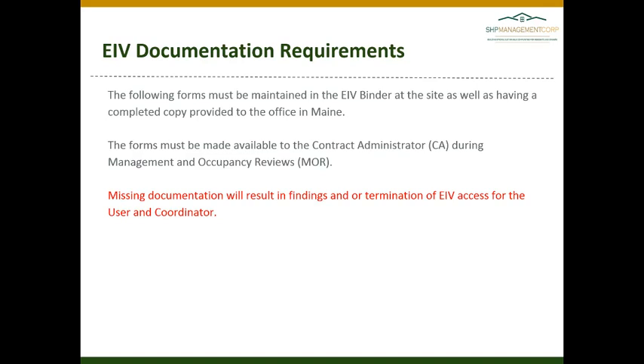These forms must be made available to the contract administrator during management and occupancy reviews. This is a requirement of HUD, and anything missing will result in findings on the audit and/or termination of EIV access for the user and coordinator. It is essential that you stay in compliance with the EIV requirements set forth by HUD.